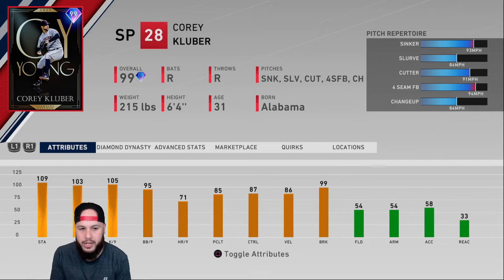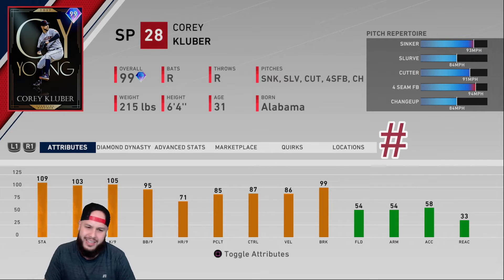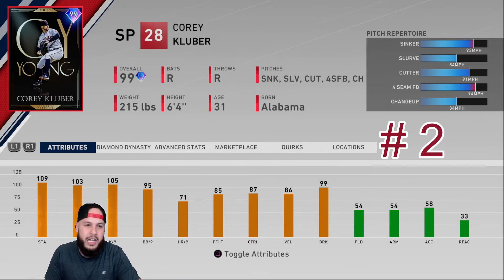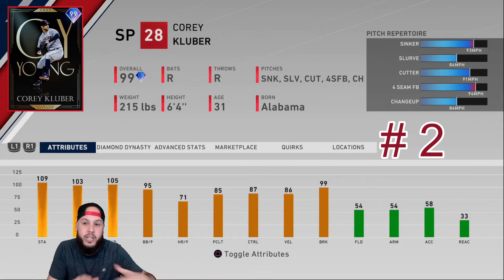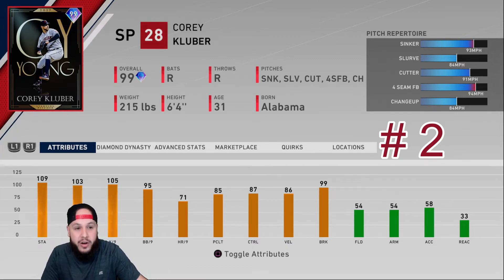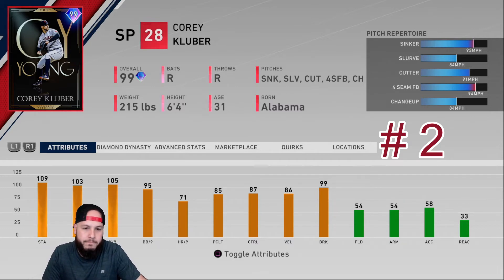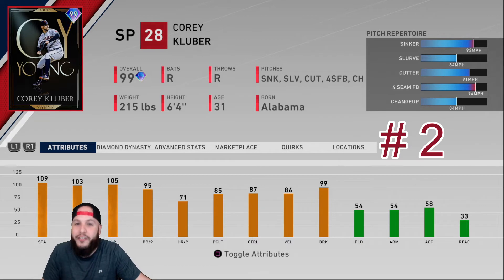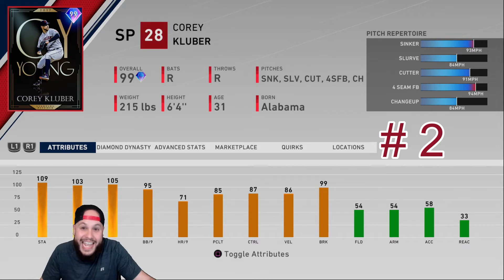At number two, Corey Kluber — the guy who has been the best pitcher in the game all year. Sinker, cutter, slurve — the per-nines are amazing and he has everything you need on a pitcher. Similar pitch repertoire to Casey Mize but with a changeup instead of a splitter. His sinker comes in hot. The only 'problem' with Kluber is that so many people have faced him for so long that opponents may already figure him out — but he's still that good.